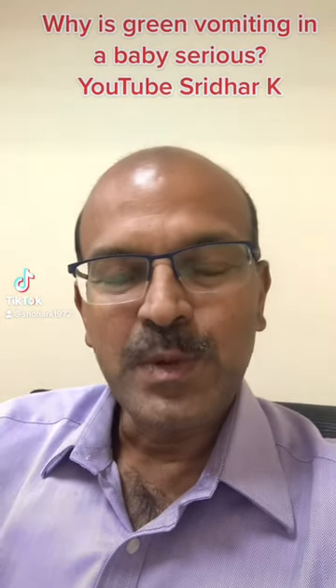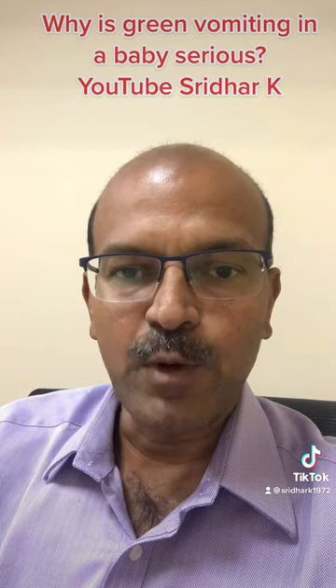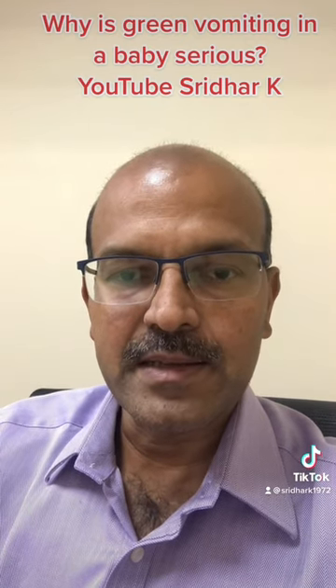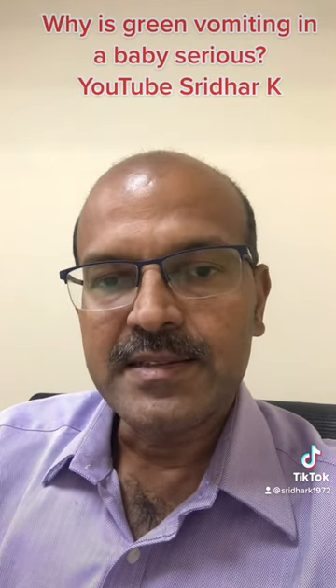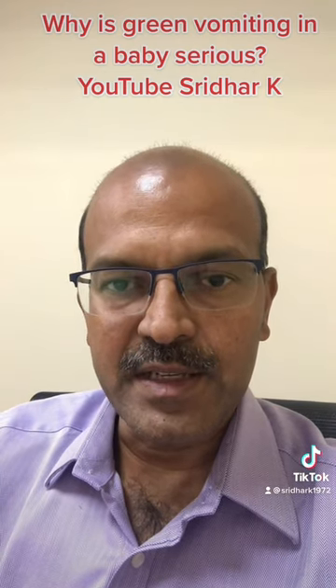Hi, I am Dr. Sridhar. It is very important for everyone to be aware, especially new parents, that green vomit in a baby is a serious sign. The reason it is serious is because it may indicate a serious underlying condition which needs immediate treatment.